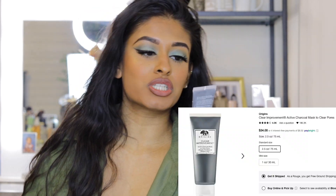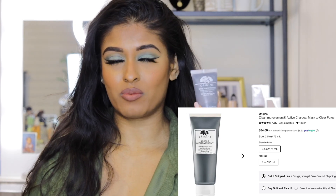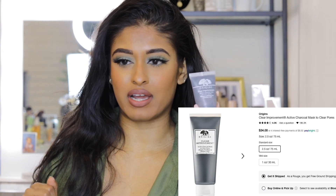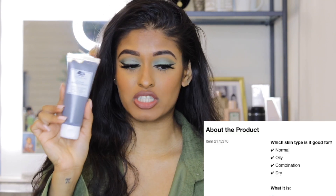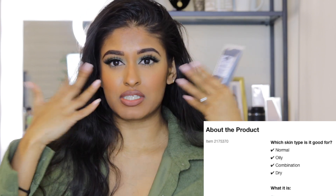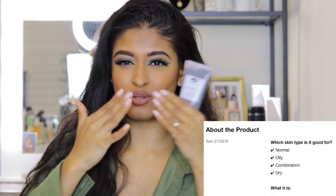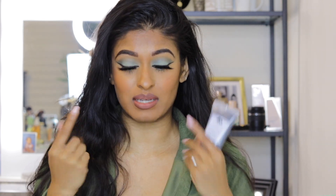Next is the Origins Active Charcoal Mask to Clear Pores. I got the small one a while ago just to try it, then bought the big one at the last sale — and I love this product so much. It's one of those masks that really seeps into your pores, and when it dries you can actually see your pores. I feel like it really draws out all the dirt from your face.